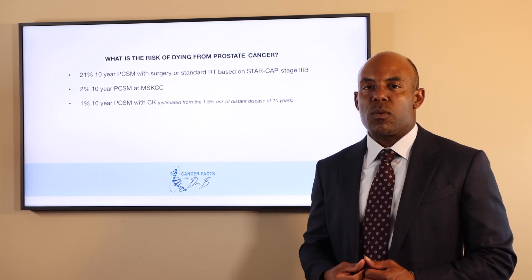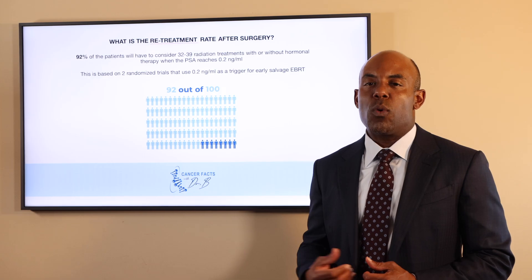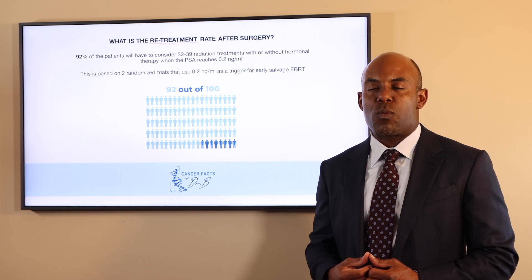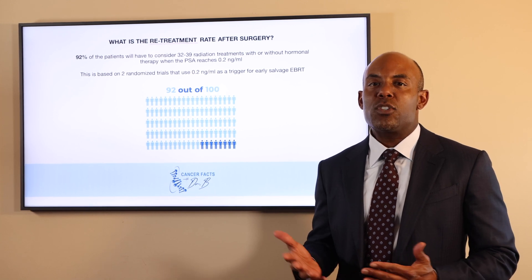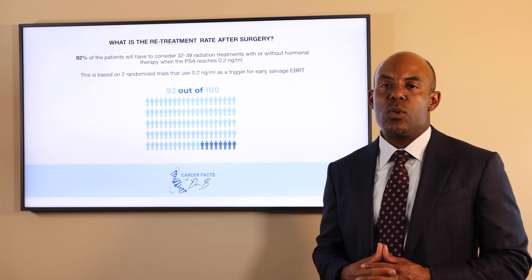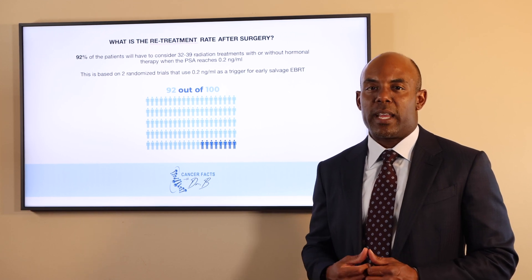What is the re-treatment rate after surgery? Up to 92% of patients will have to consider 32 to 39 radiation treatments, with or without hormonal therapy, when the PSA reaches 0.2 nanograms per milliliter. This is based on two randomized trials that use 0.2 as a trigger for early salvage radiation therapy.